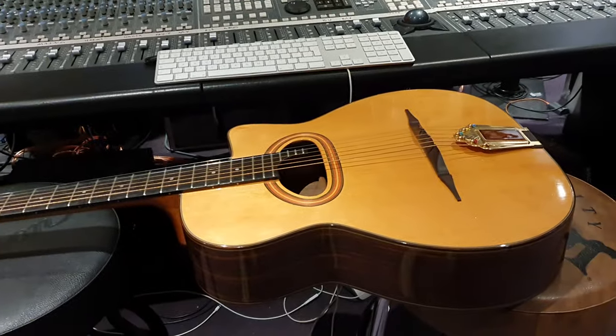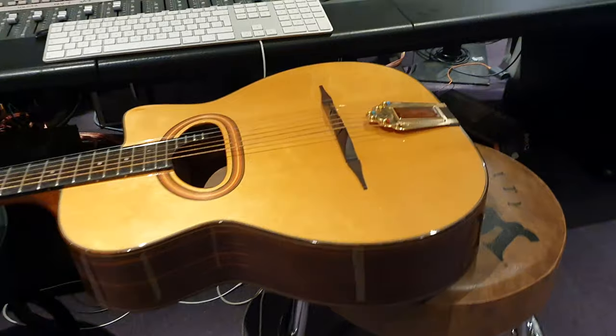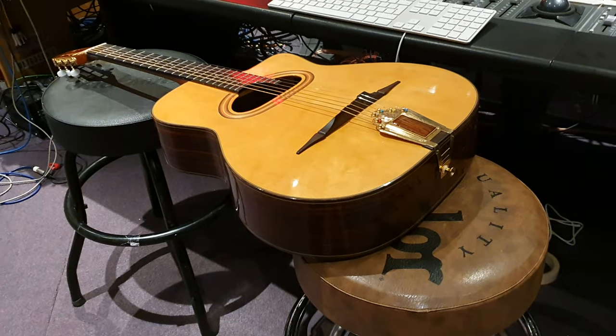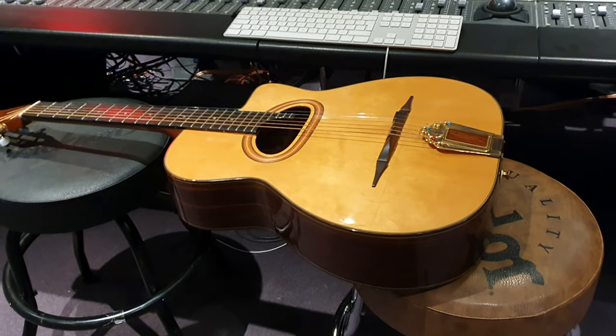We've got a crazy, rare Ibanez guitar here with monster history. Friend of the channel Ryan X — you'll see him in the comments all the time — he brought this over to us, gave me the whole history, the whole lowdown on it. It's incredible, guys. You're going to learn a lot. This is an Ibanez Mac 10.